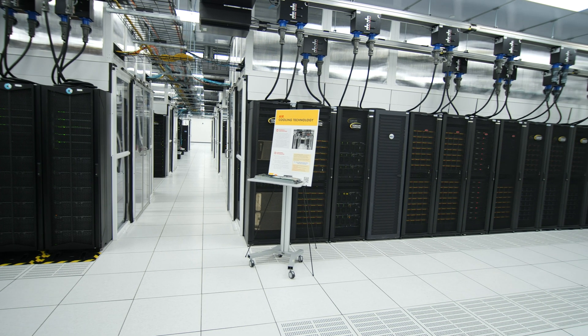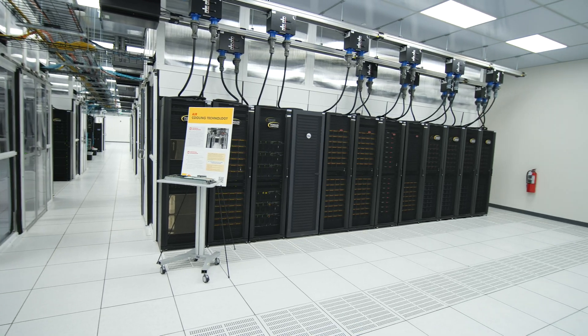Today, 99% of data centres are air-cooled, which means that from an efficiency and sustainability perspective, it's not the best.